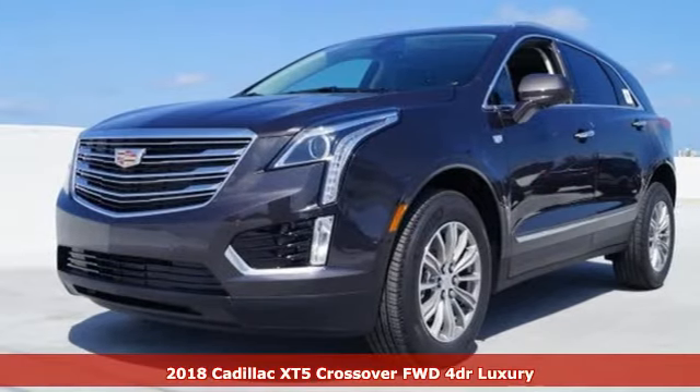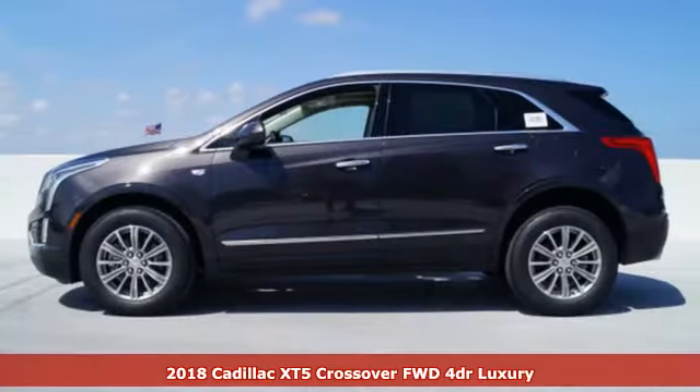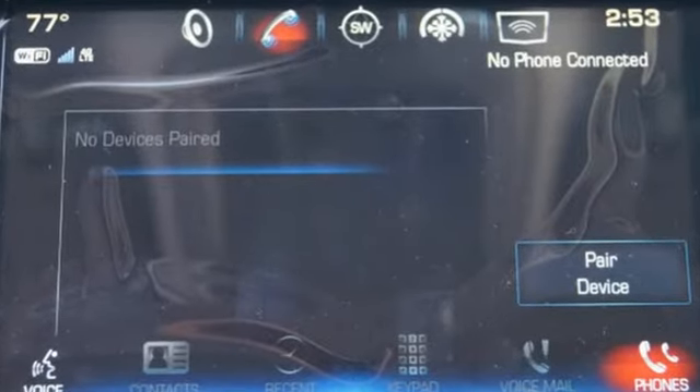It's a 2018 Cadillac XT5. The distinctive, chiseled exterior has a wide wheelbase for more balance on the road and greater space inside, while the 3.6-liter V6 engine delivers excitement behind the wheel.